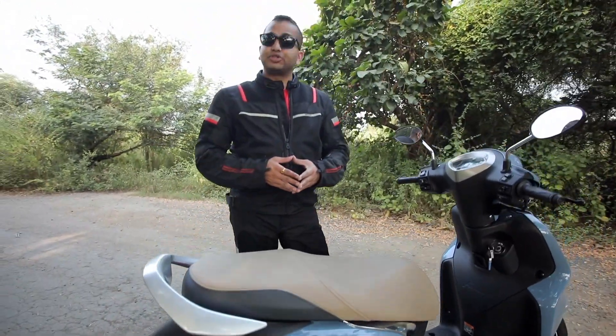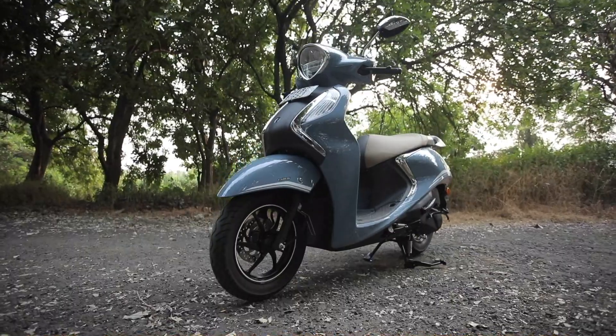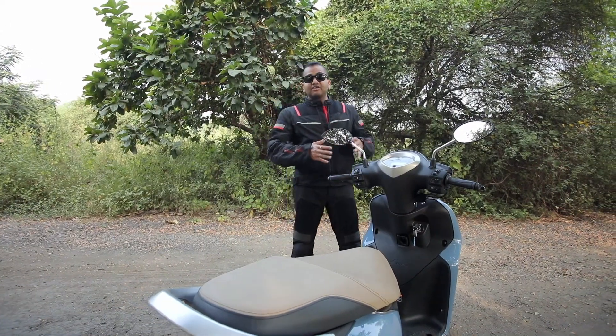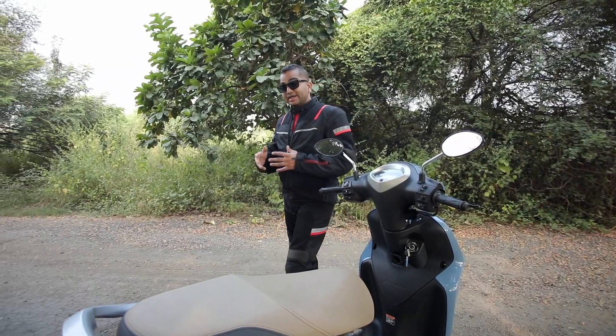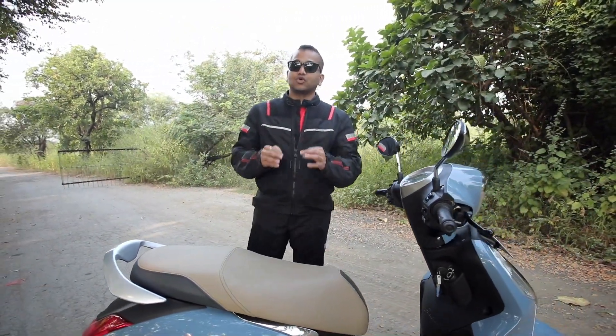Hello everyone and welcome to Shifting Gears. With me today I have the 2021 Yamaha Fasino Hybrid Scooter. In this video we are going to ride this scooter and I am going to tell you how it performs — is it exciting, is it fun to ride, is it convenient, and should you bring this scooter home?